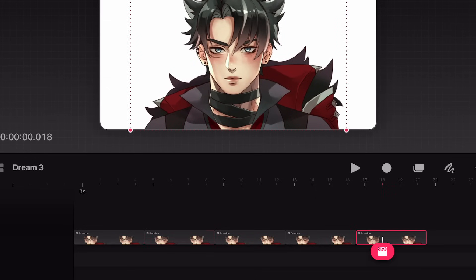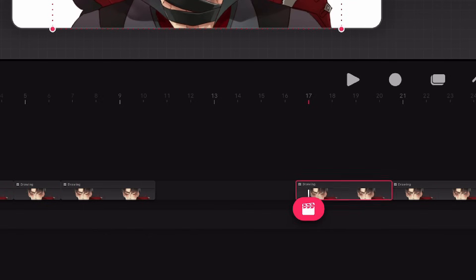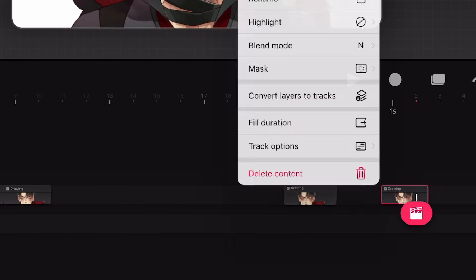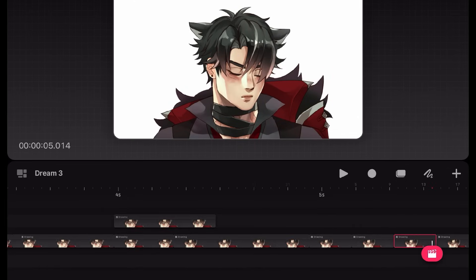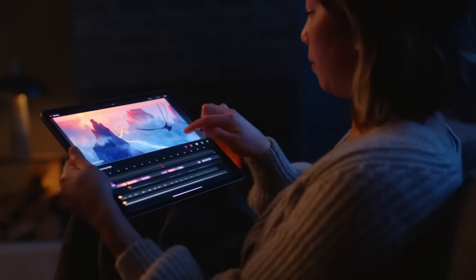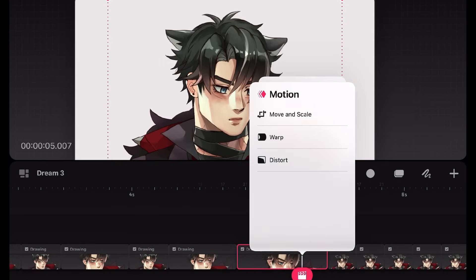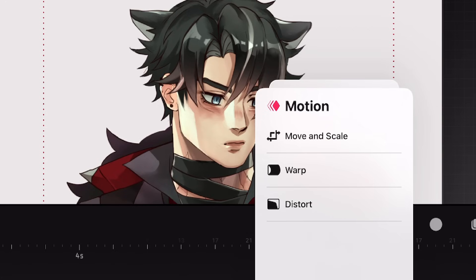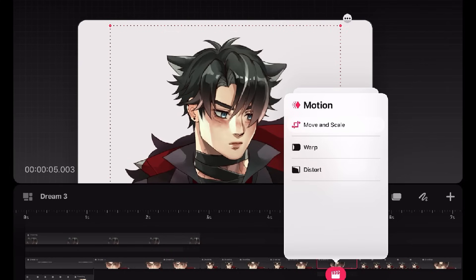I'll begin the blinking animation first. Since all the layers from Procreate are still intact, you can just turn the layers on and off for each frame. The only way to set the frame duration seems to be by dragging them. You can also group multiple frames to move them at the same time. Now I want to try moving things around — I'll do that with his hair and fur cloak. There's no liquify unfortunately, but there is warp and distort, so I guess we can use that.